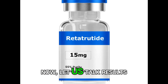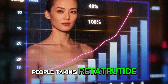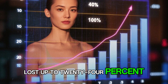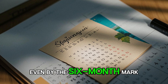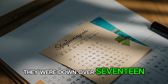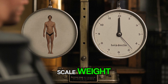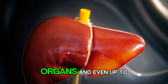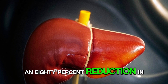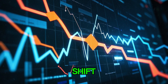In clinical trials, people taking retatrutide lost up to 24% of their body weight in under a year. Even by the 6-month mark, they were down over 17%. And it is not just scale weight — studies show deep fat loss, especially around the organs, and even up to an 80% reduction in liver fat by week 24. That is a complete metabolic shift.